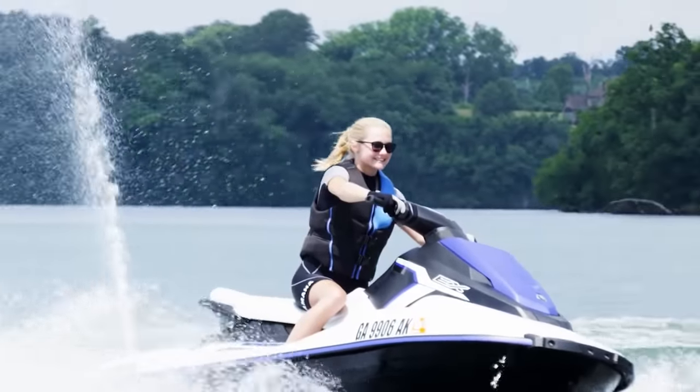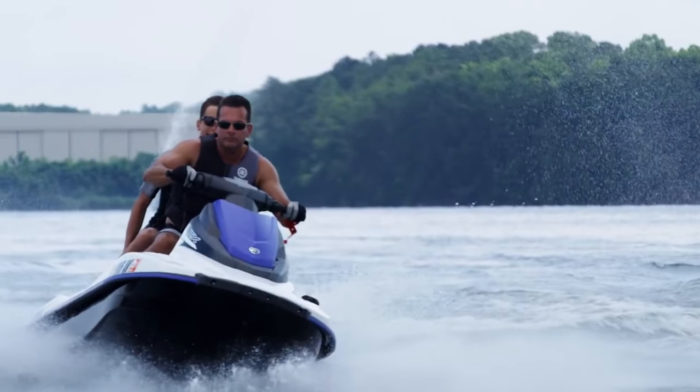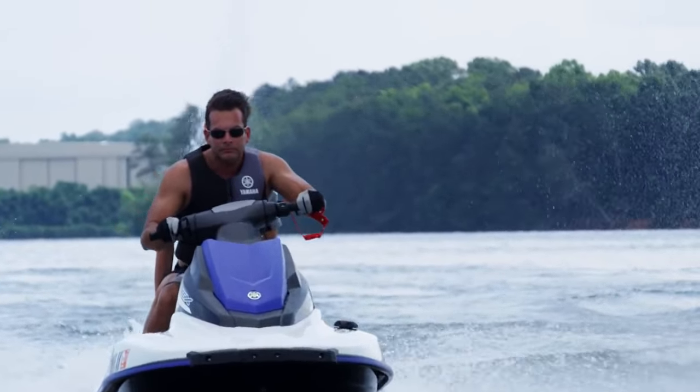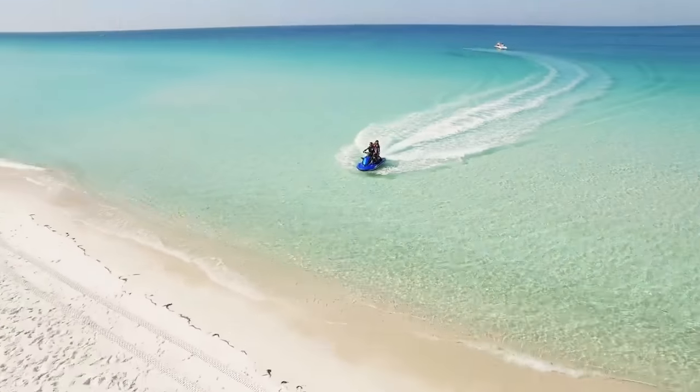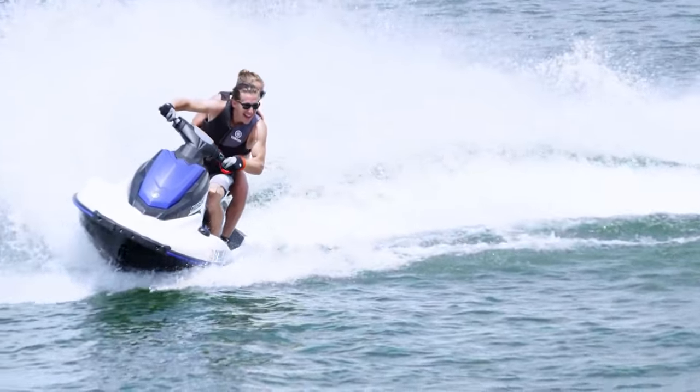The lightweight and fuel-efficient EX series is perfect for any adventure you can dream up. From a day cruising at the lake to finding your favorite sandbar, the EX series pushes the boundaries of entry-level watercraft.